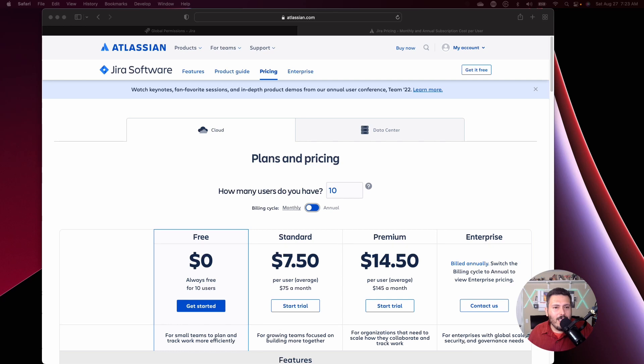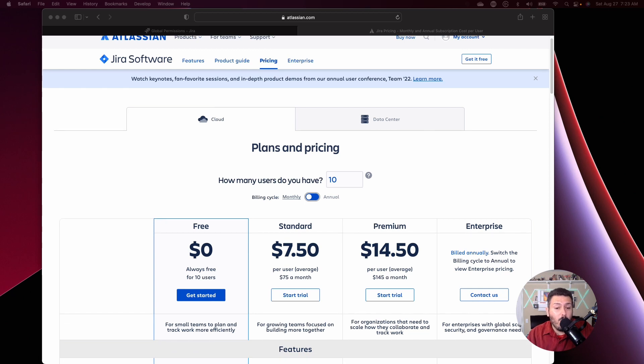Before we can answer that question, I want to take you over to the Jura pricing page. I want you to see that there is basically a doubled price difference between being on standard and being on premium. So what exactly do you get for twice the money? Keep in mind that Jura charges by the user, not by the person using the features. So maybe you have two or three people that are going to use a premium level feature, but you have 100 people in your instance — you're going to pay for all 100 people. So you're going to 2x your bill.